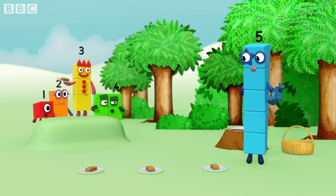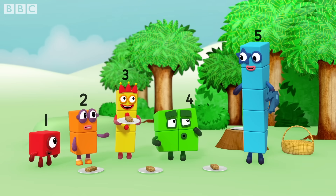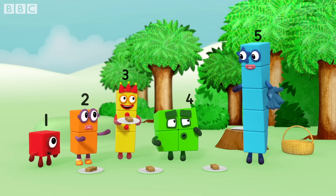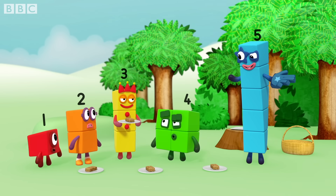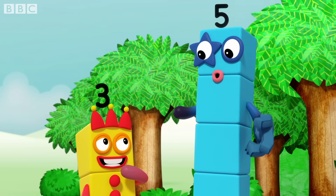What are you all doing? Five, you haven't got three eyes or three arms. Whoever told you I did? I counted them. Three. Three. Do you know how to count?